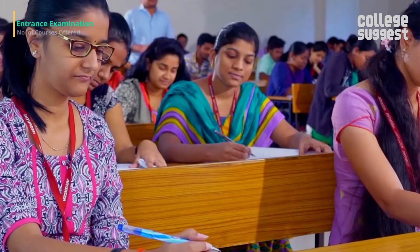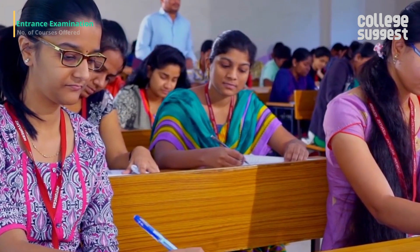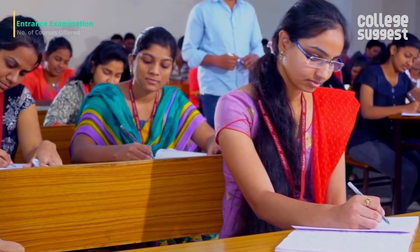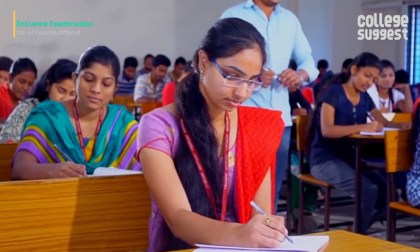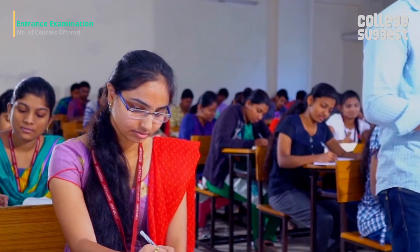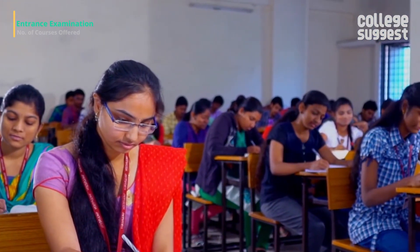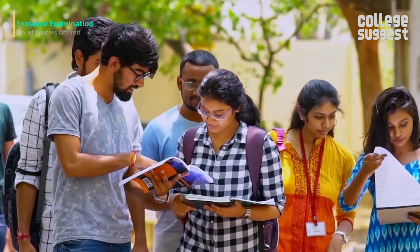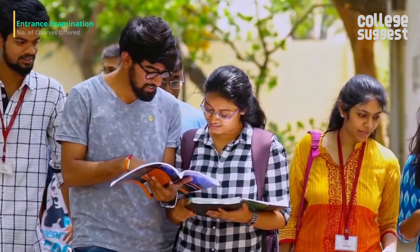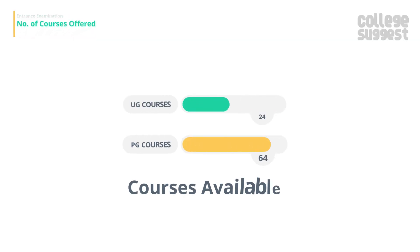Admissions to the BTech programs are based on a candidate's score in the Engineering, Agriculture and Medicine Common Entrance Test (EAMCET), conducted by the Telangana State Council of Higher Education, Hyderabad. Admissions to the MTech programs are based on the GATE score or the PGECET ranking. JNTU offers 24 UG and 64 PG engineering programs.